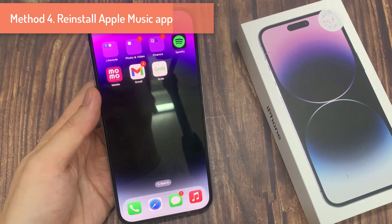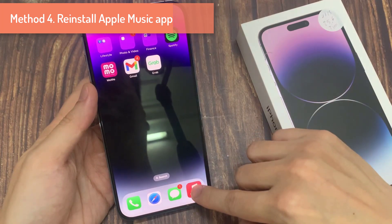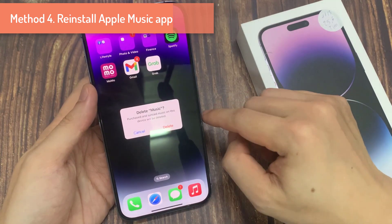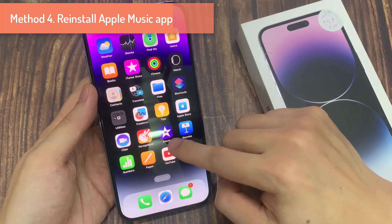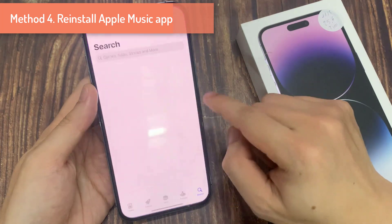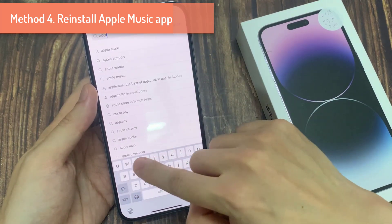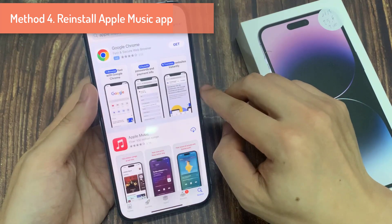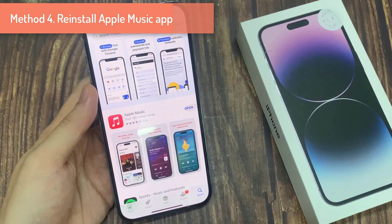Step 4 is to delete the app and reinstall. Just hold on the Music app, then click on delete app. Once you've done that, go to your App Store and search for Apple Music. Then simply click download, and once it's done downloading, open the app.